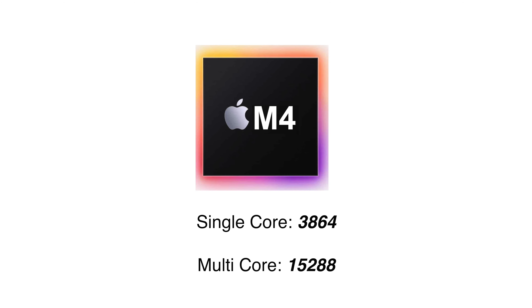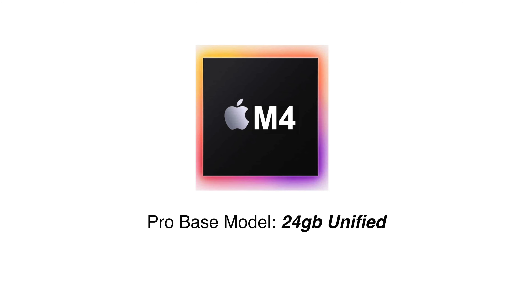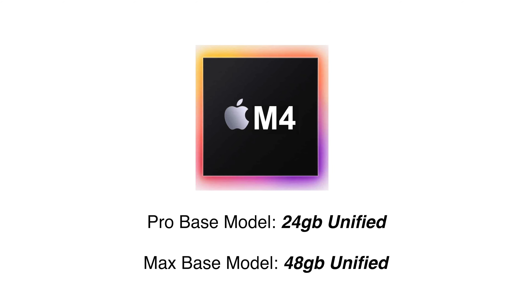Now let's talk about the M4 Pro and M4 Max chips — these are still rumors, not confirmed. The M4 Pro reportedly will have 24GB of unified memory to start, and the M4 Max would have 48GB of unified memory to start. That would be a big jump. I think people underestimate unified memory and how much it helps the computer perform all its tasks. If this is the case, that would be fantastic because these are pro laptops, and even your base models would still have pro features.